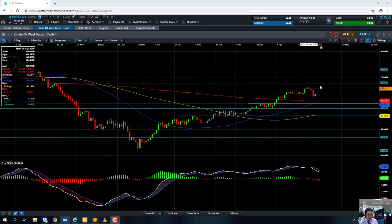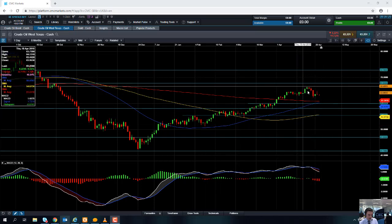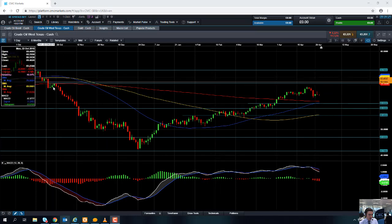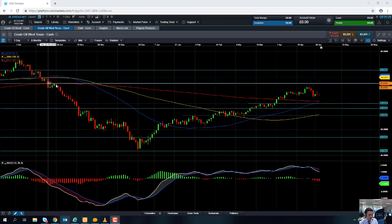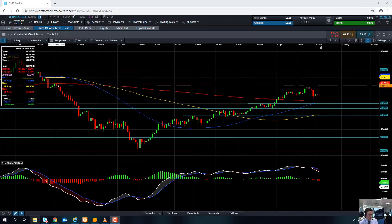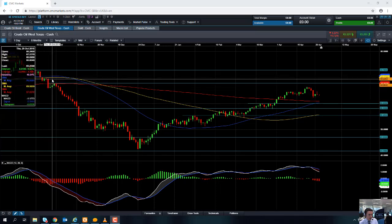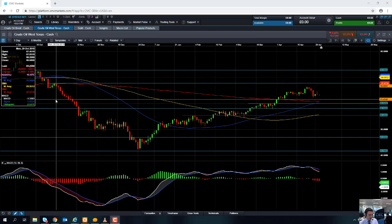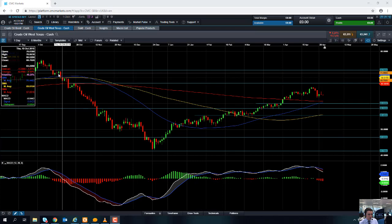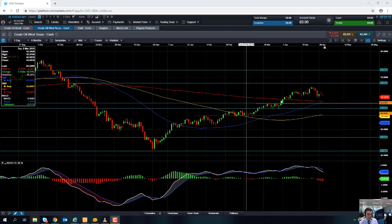Should we see continuation of the rally we've seen in recent months, we could be looking at retesting the April high. Should we go beyond that, we could be targeting this region here — solid consolidation around the 67.80 mark, which acted as resistance a few times at the back end of October last year. Beyond that, we could be looking at targeting the psychologically important 70 dollars per barrel.